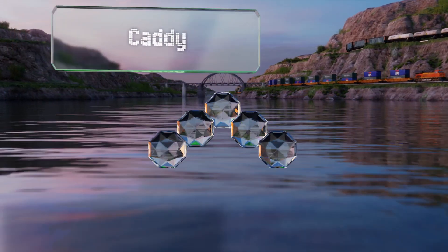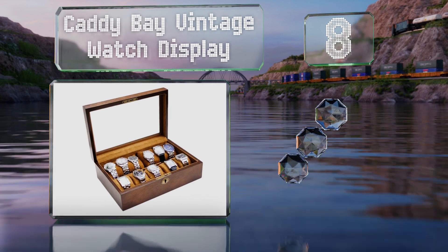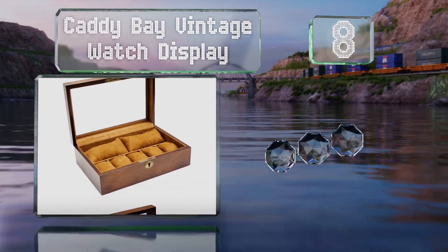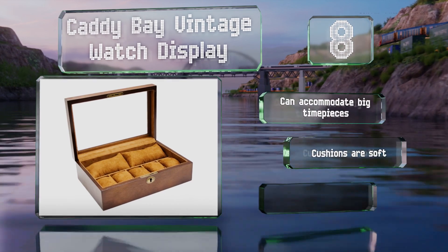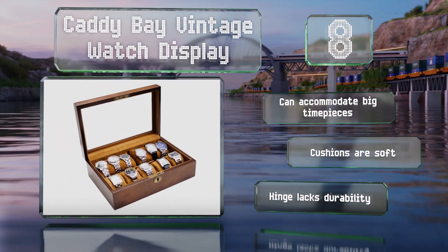Coming in at number eight on our list, the Caddy Bay vintage watch display will ensure that any collector's valuable chronographs won't get misplaced or damaged. It boasts a classic finish and a clear glass top, as well as a brass lock and key to add a level of security. It can accommodate big timepieces and the cushions are soft, however the hinge lacks durability.